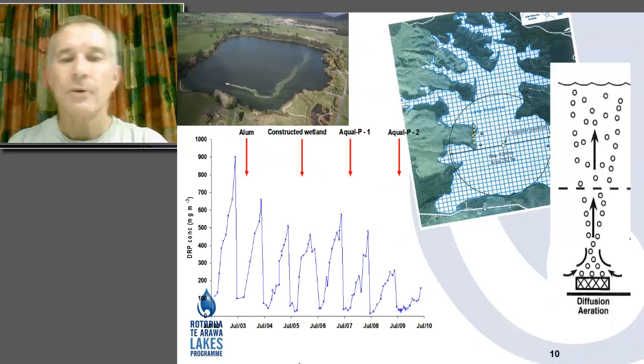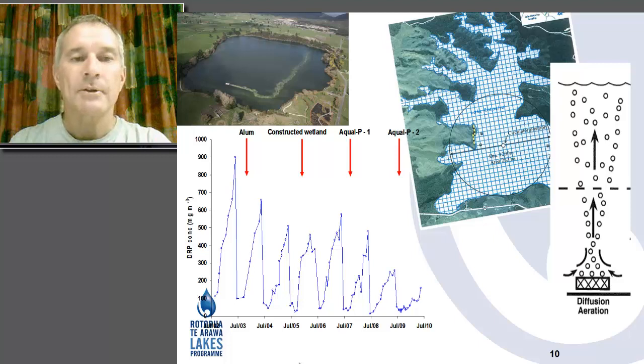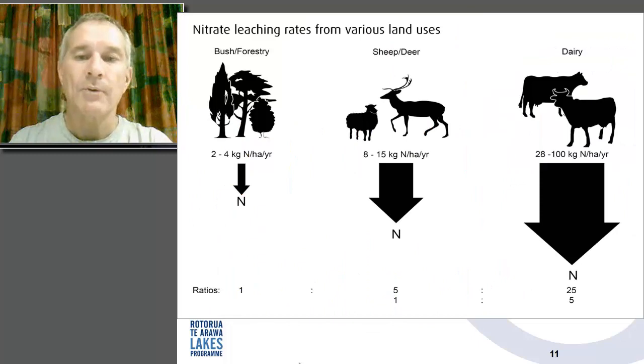Some trial work was done on a smaller lake — Lake Okara, about a 30 hectare lake — but I won't describe that in detail as Professor Hamilton from the University of Waikato has already covered it in his presentation earlier in the conference. We've also done trial work looking at aeration as a method of preventing nutrient releases from sediments.